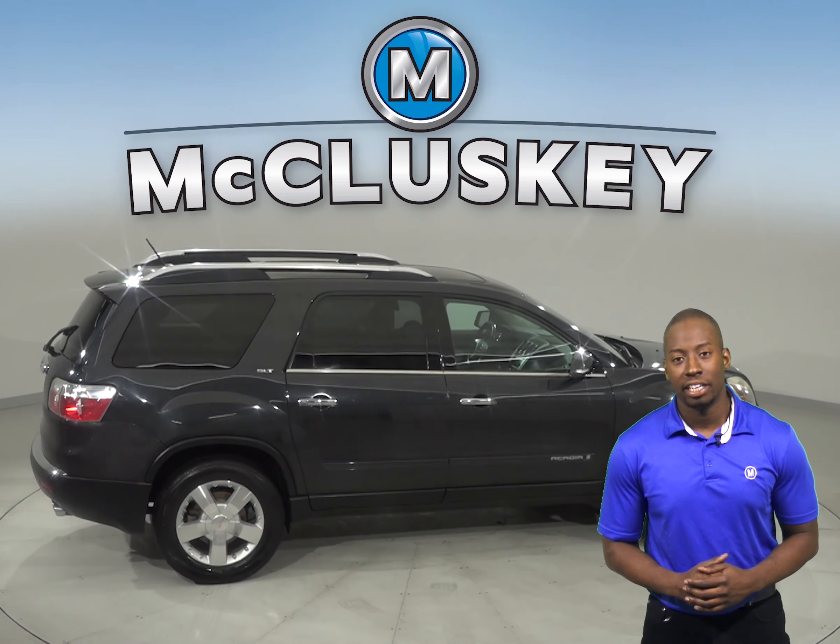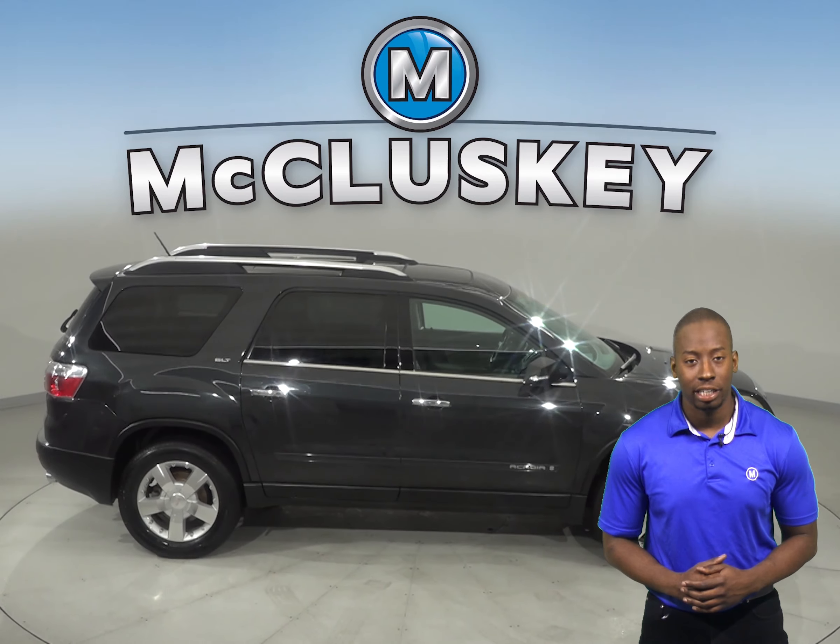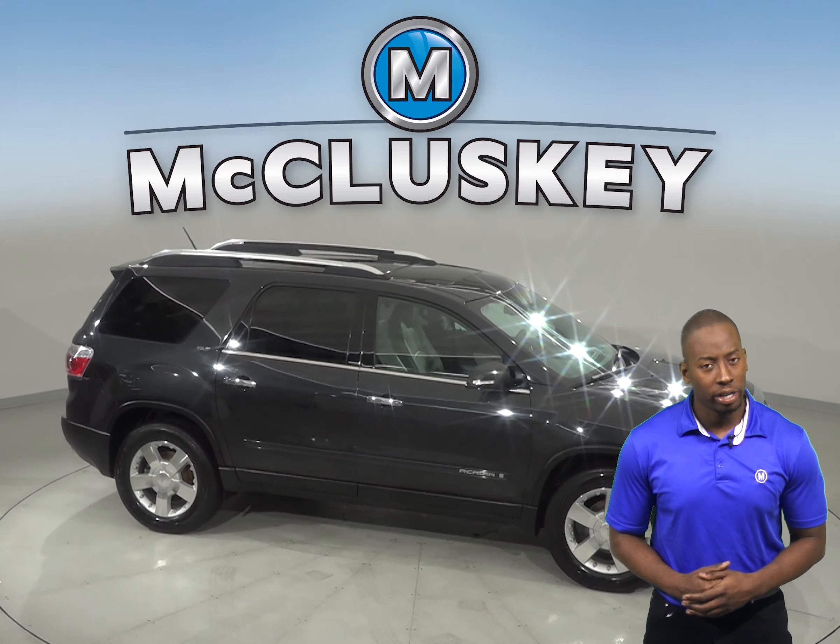Come on down and try this GMC Acadia before you buy it with our exclusive and free 48-hour test drive.